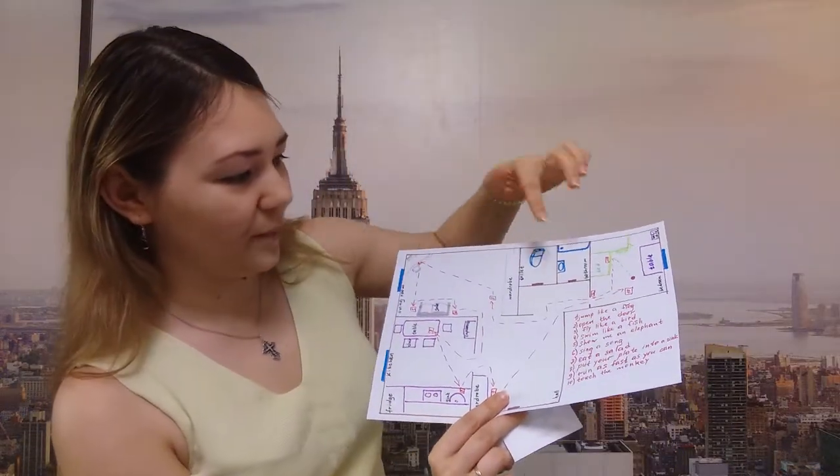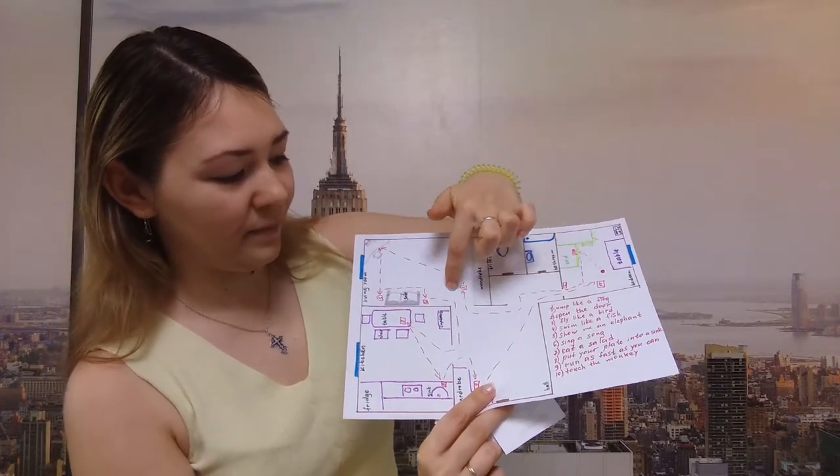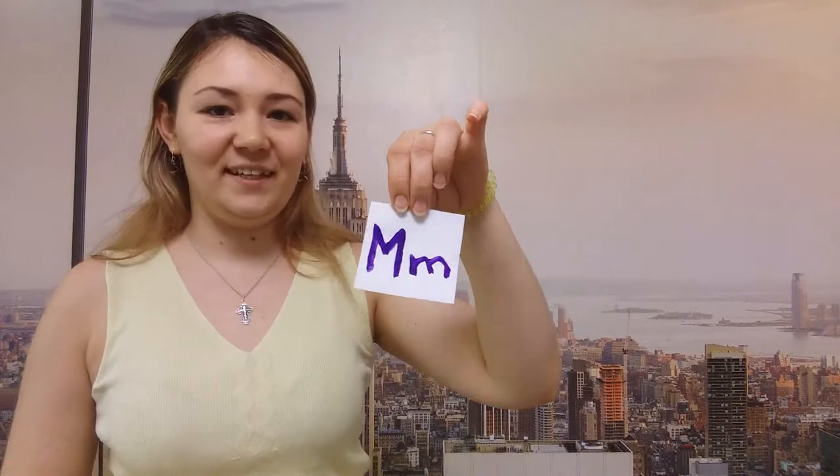Now look. You should go to the living room and take the third card. Fly like a bird. Fly, fly, fly. Well done. This is your third letter M.